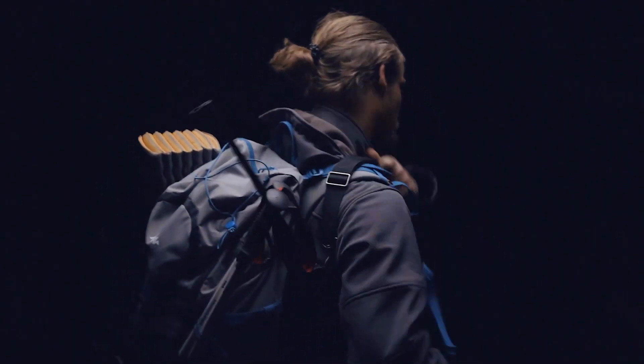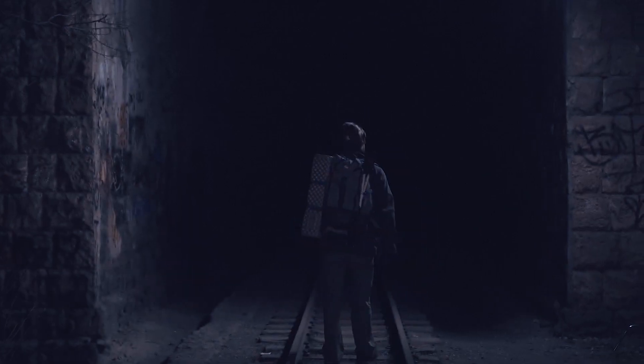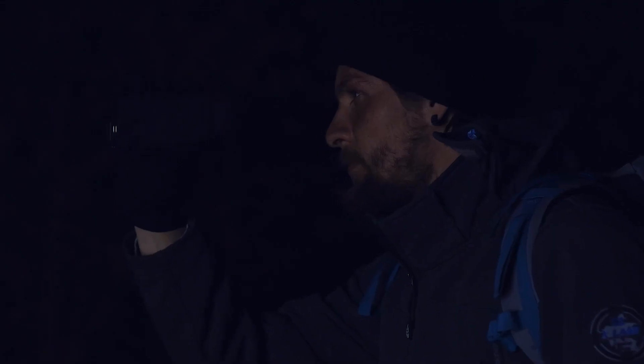When you venture into the unknown, you can't afford to let darkness hold you back. What if that darkness becomes your ally, illuminating the way with endless new possibilities?